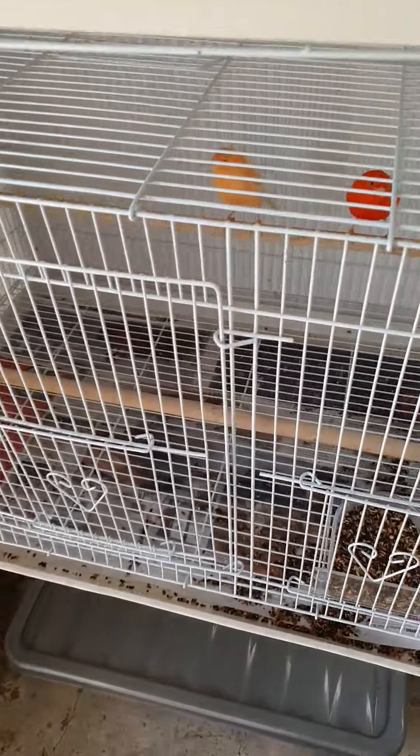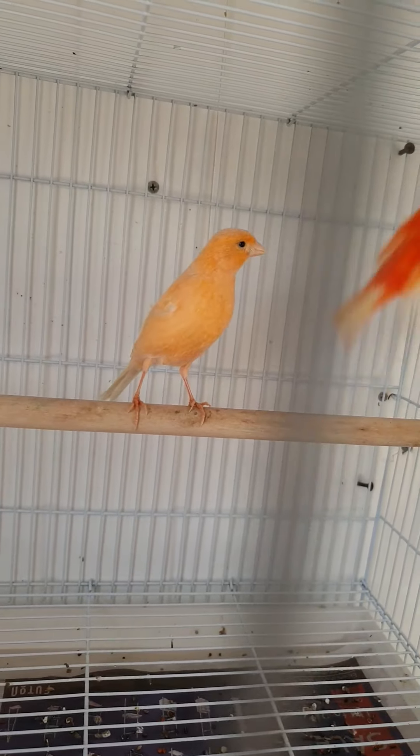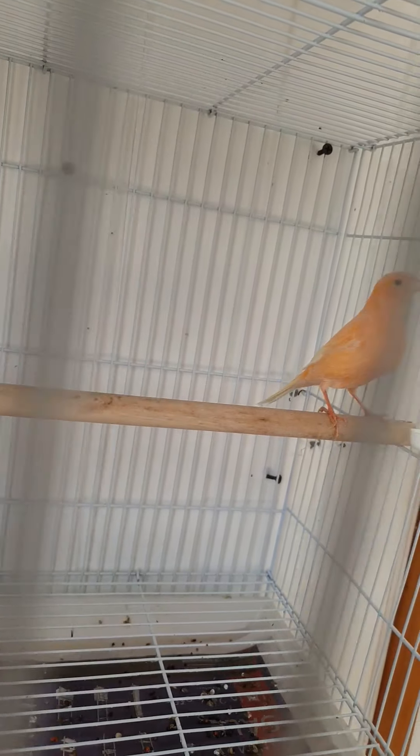Down here, one of my favourite pairs — an intensive red cock to a non-intensive hen. Both are last year's birds, but the hen isn't being colour fed.